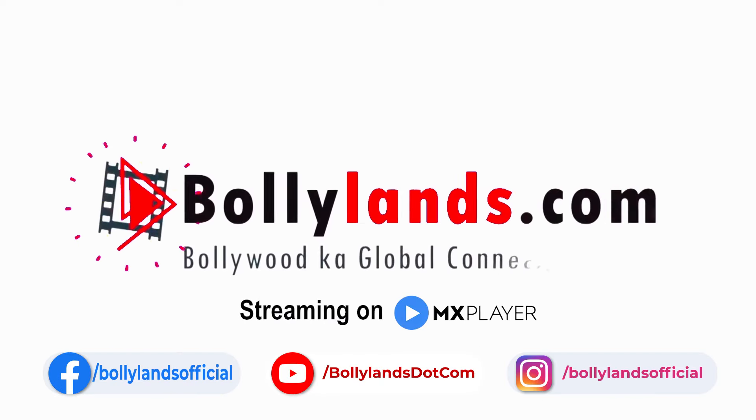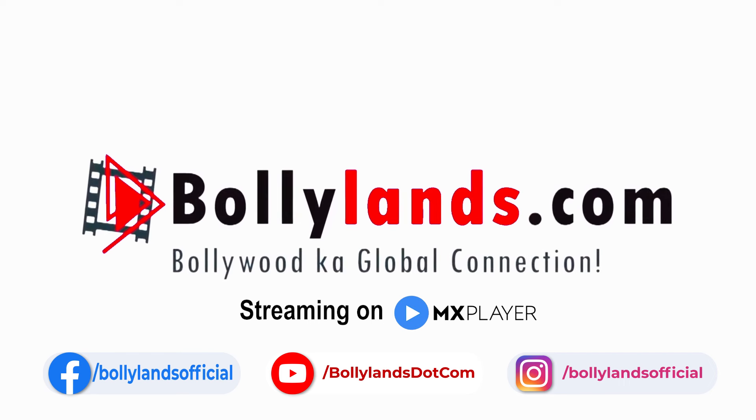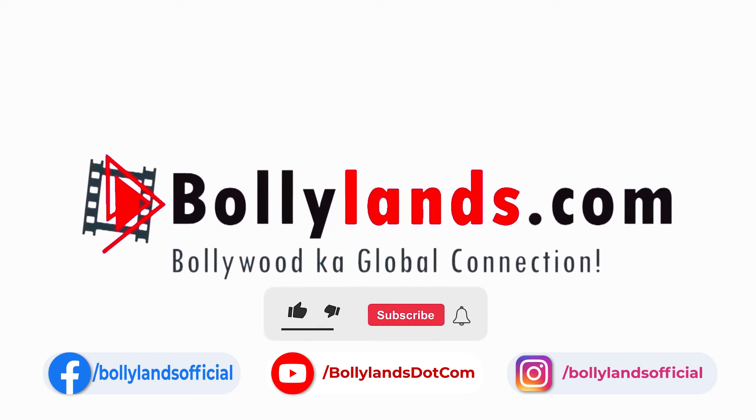Now you can watch the entire episode on MX Player for absolutely free. Do subscribe to our channel to watch more such videos, and do not forget to hit the bell icon for the latest updates.